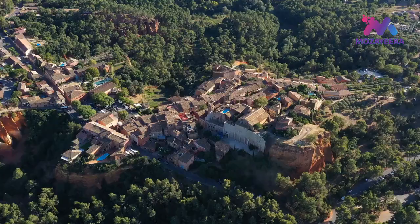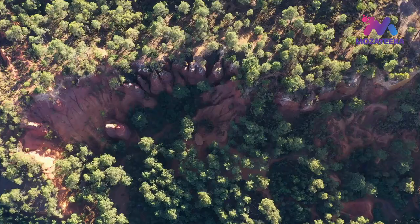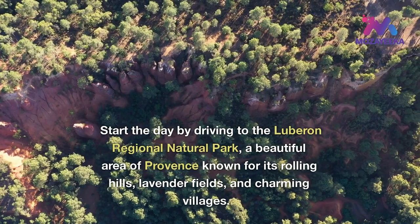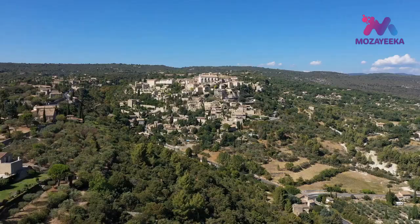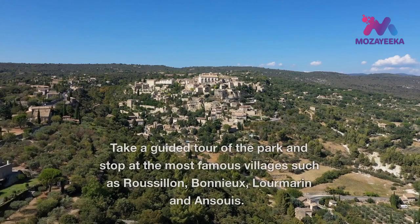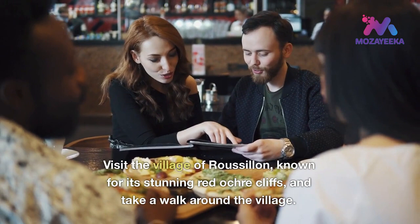Day 3: explore the Luberon Regional Natural Park. Start the day by driving to the Luberon Regional Natural Park, a beautiful area of Provence known for its rolling hills, lavender fields, and charming villages. Take a guided tour of the park and stop at the most famous villages such as Roussillon, Bonnieux, Lourmarin, and Ansouis. Visit the village of Roussillon, known for its stunning red ochre cliffs, and take a walk around the village.